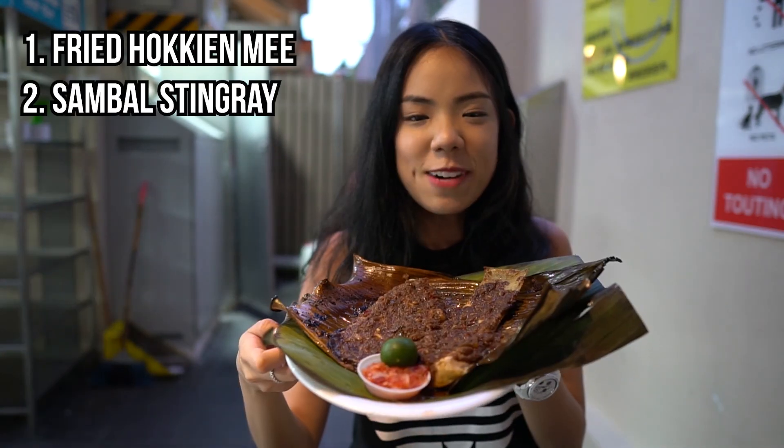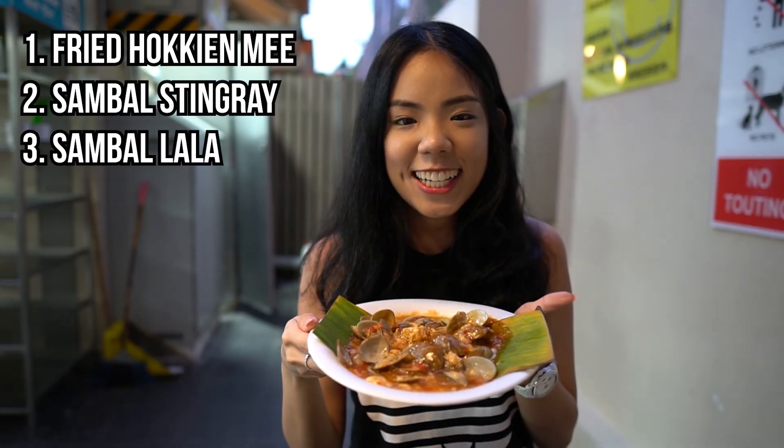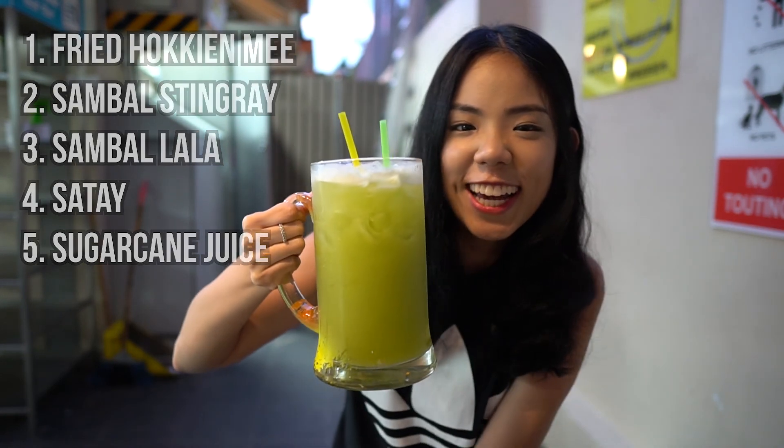Fried Hokkien mee, sambal steamed rice, sambal lalak satay, and one massive cup of sugarcane. So I hope you found this video useful and enjoyed spending some time with us. That's it for today — see you soon.